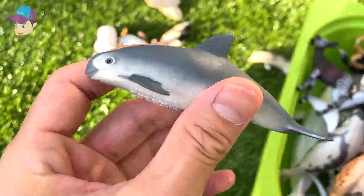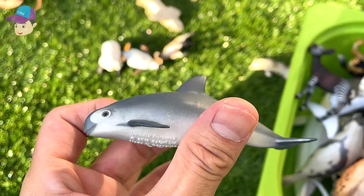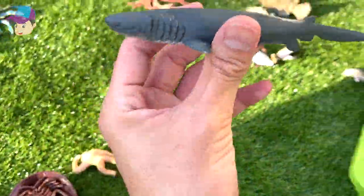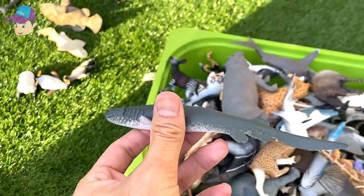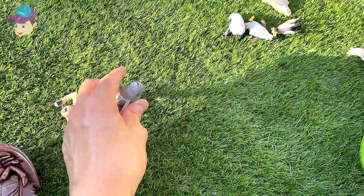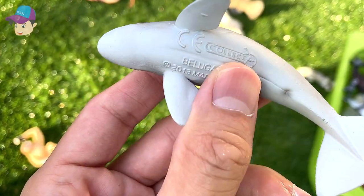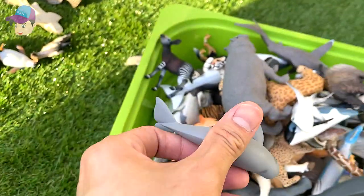A vaquita — this is critically endangered, less than 10 are left in the world. And here we have a frilled shark — this is actually a pretty rare shark. And this is a beluga calf, a young beluga whale.